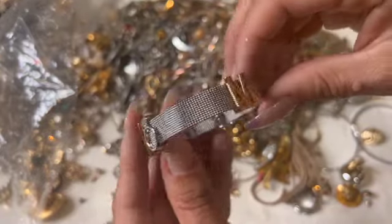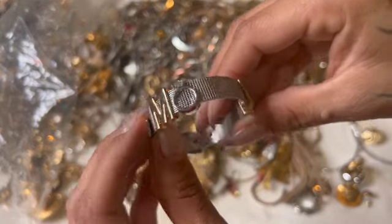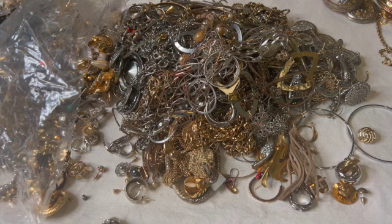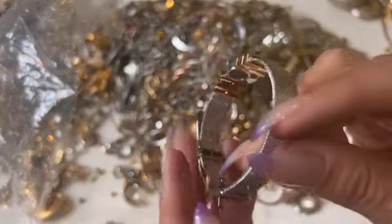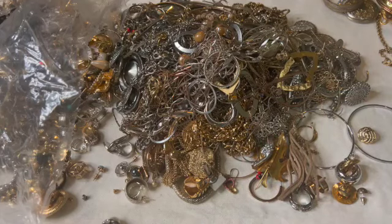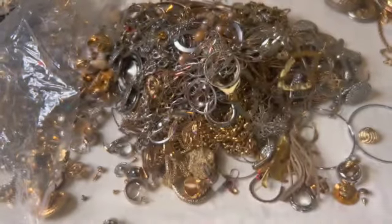Oh, how cute is that! It says 'Mom' with a little diamond thing on it. I don't see a name on here, but I wonder if this is — I think it would say if it was Origami Owl. I like that.